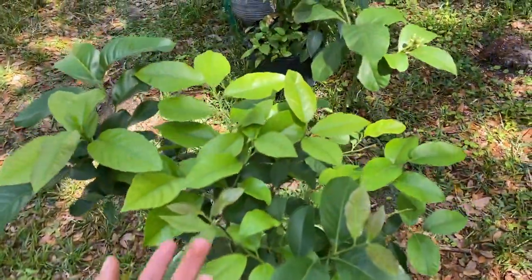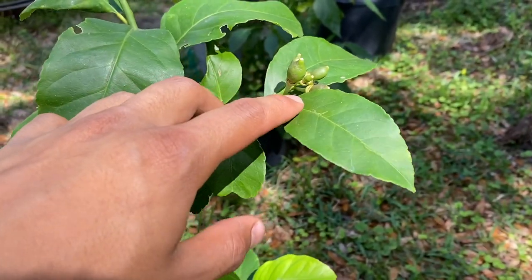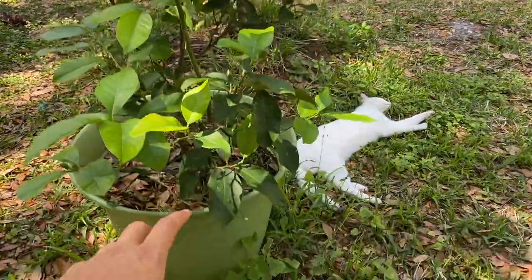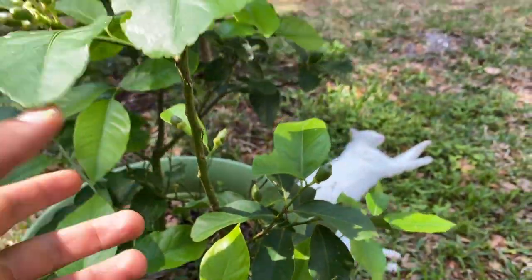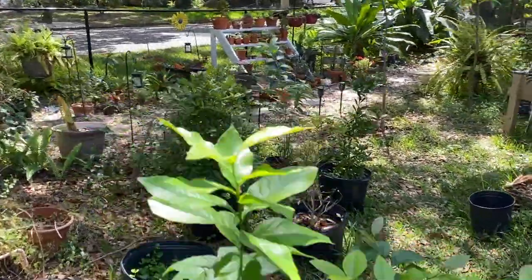Citrus is kind of hard to grow here in Florida — it's actually easier to grow citrus in a pot. Right next to my cat I actually have another citrus — I believe this is the Eureka lemon — and the Eureka lemon is actually holding fruit right here. It was flowering a few days ago but overall this Eureka lemon is in about a 25-gallon pot and it is holding fruit on various different branches.